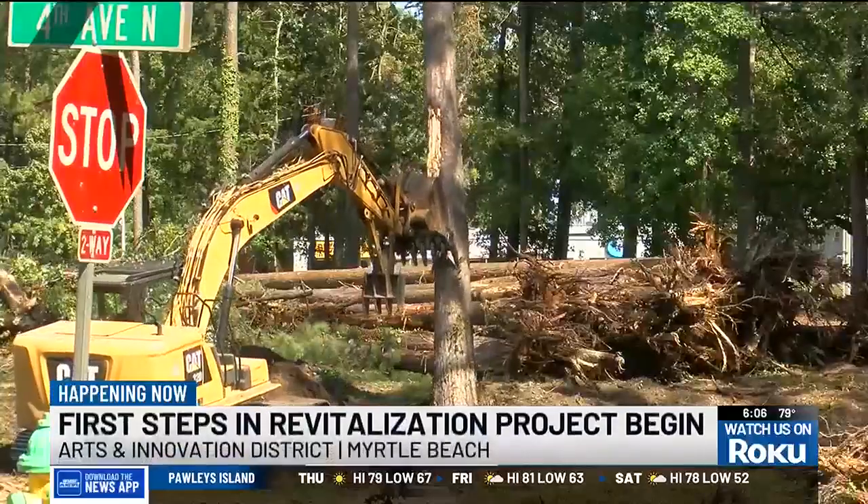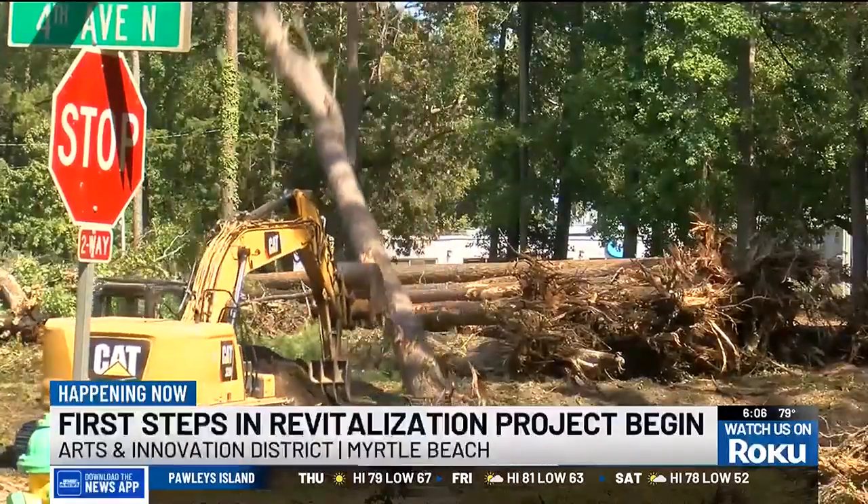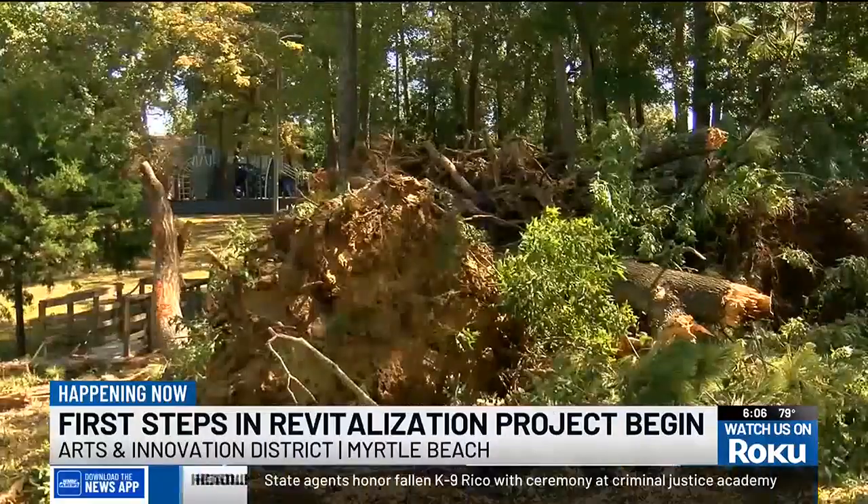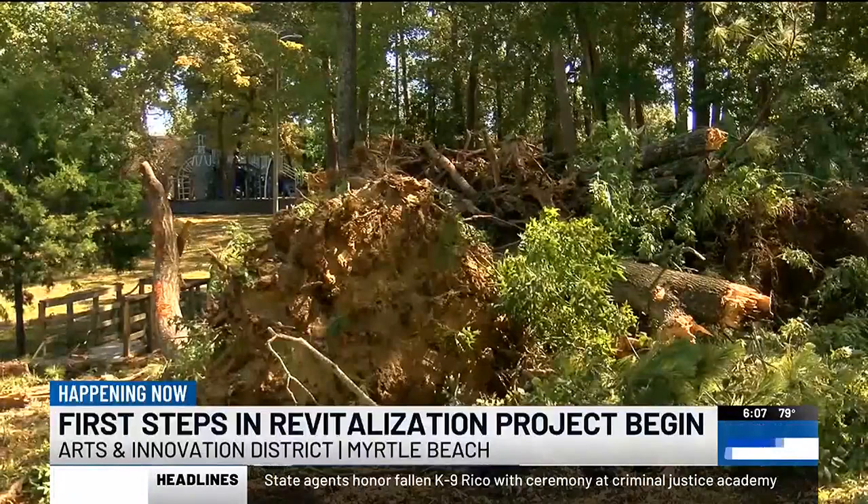With US 501 right there, hopefully it'll help beautify the entrance into Myrtle Beach a little bit. Crews are clearing out trees here in Balsam Street Park to create a new pond, one of the first steps in the $34 million project to revitalize the Arts and Innovation District.